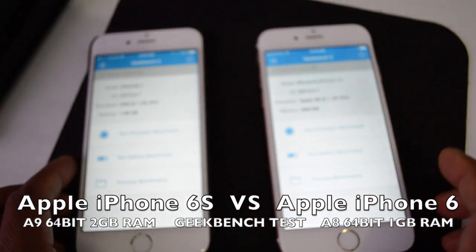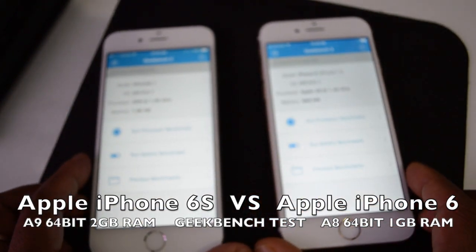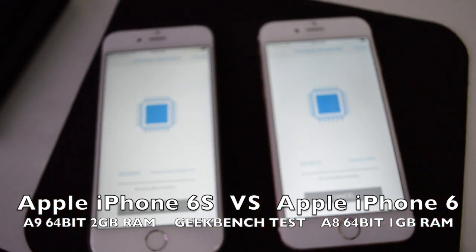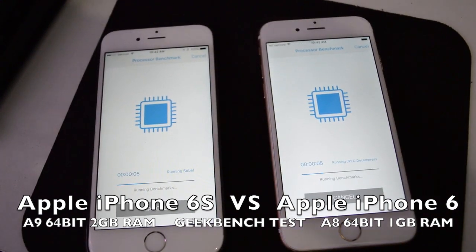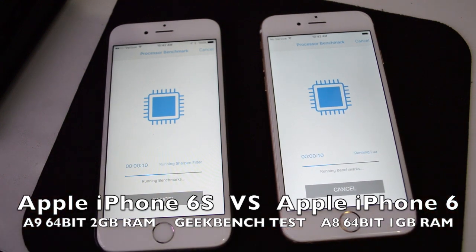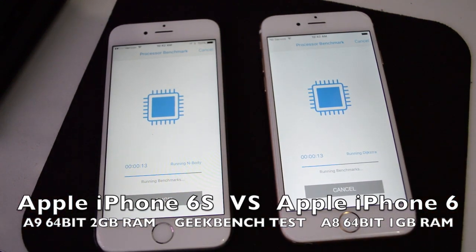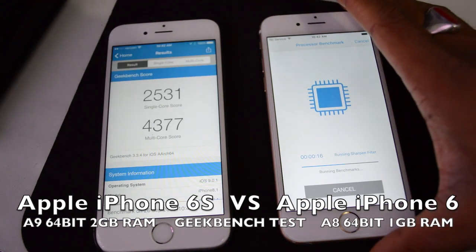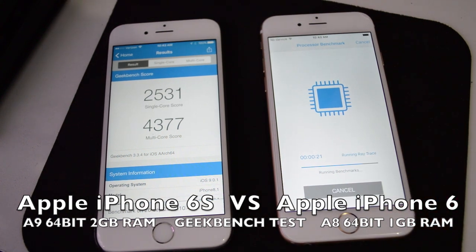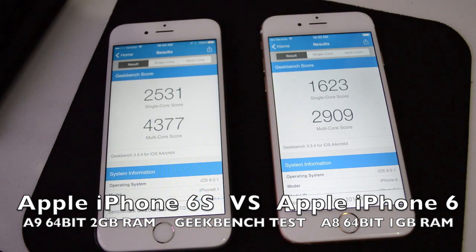Let's do a quick Geekbench and see which one comes out on top. Mind you, Apple's claim is that the iPhone 6s is 70% faster than the iPhone 6 — and we can already see a pretty huge difference.